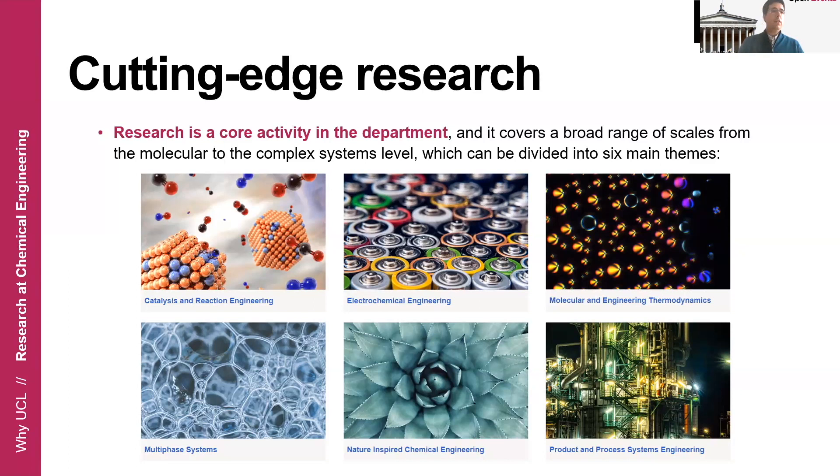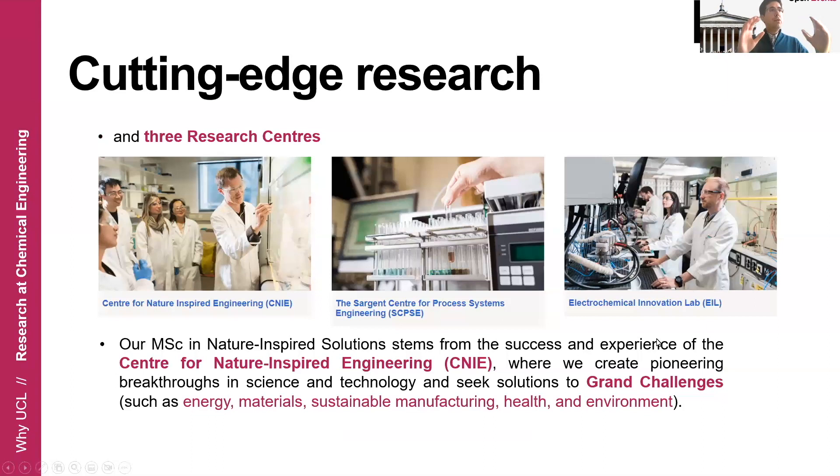We also have three research centers: the Center for Nature-Inspired Engineering (CNI), the Sargent Center for Process Systems Engineering, and the Electrochemical Innovation Lab. Our MSc actually stems from the success and experience of the Center for Nature-Inspired Engineering, where for over a decade we have been creating pioneering breakthroughs in science and technology that seek to address grand challenges related to energy, materials, sustainable manufacturing, healthcare, and environment.